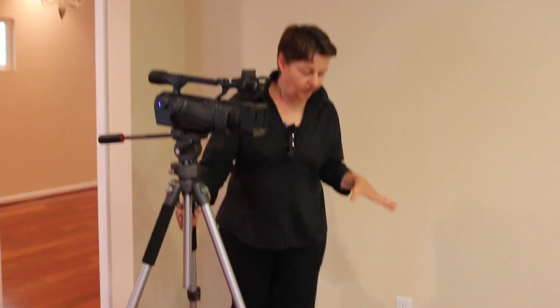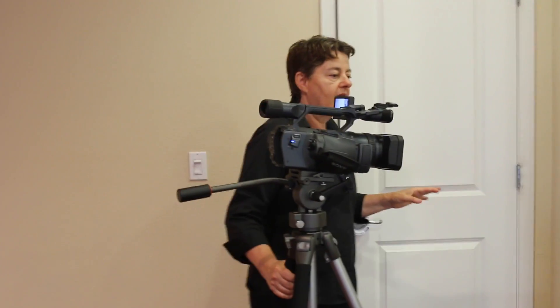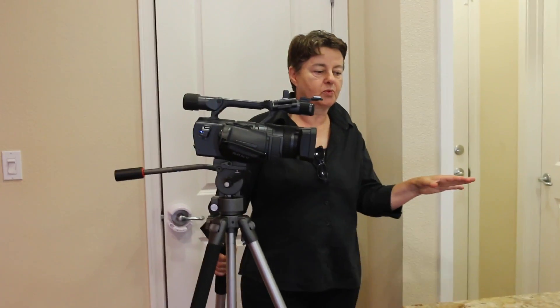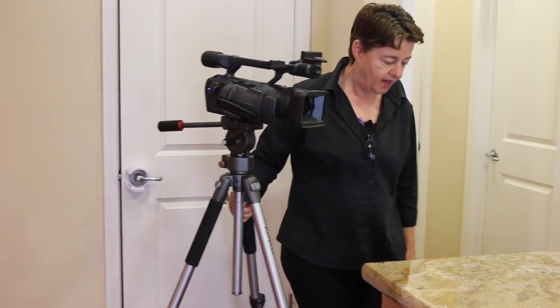So I would take the camera and film the flooring. In this case, like we have a kitchen with a very nice pantry. I would show the balance of storage with the pantry. I would show lots of the cabinets that we have in this kitchen with a beautiful granite countertop, very highly upgraded.